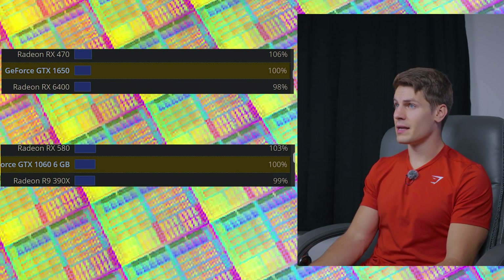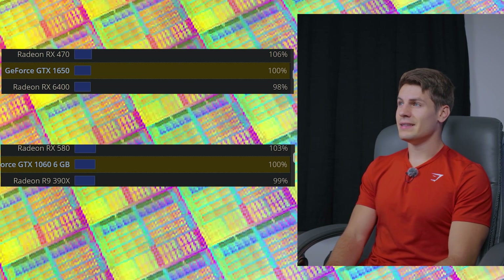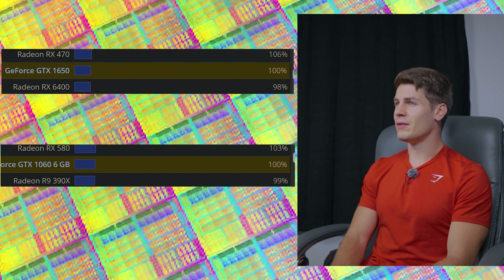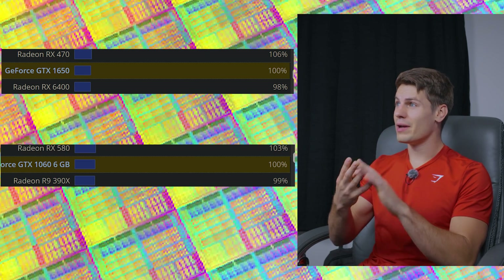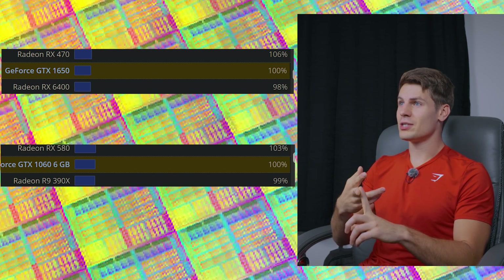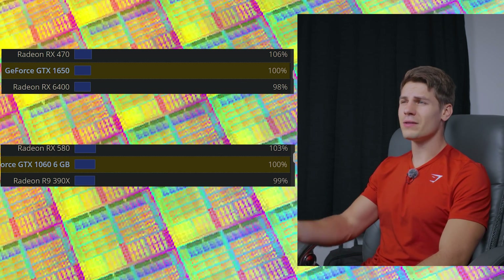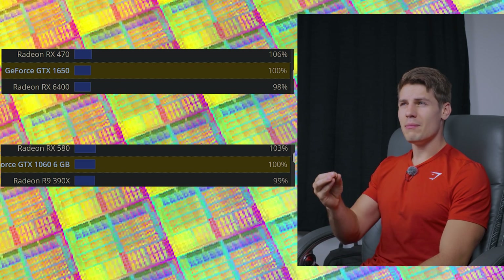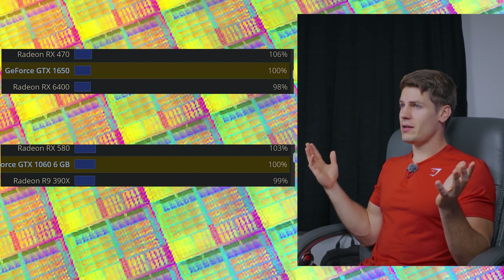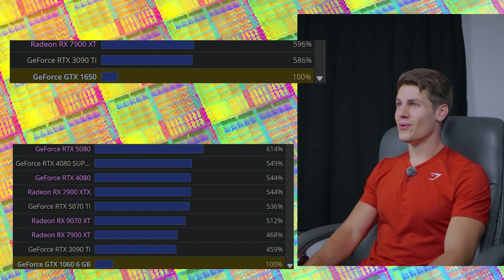To give a fair frame of reference, I think it's best to compare integrated GPU to integrated GPU. Lunar Lake with 8 XE cores performs around a GTX 1650 to GTX 1060 6GB — I own a Lunar Lake 256V with 32GB and can confirm this from testing. If we multiply that performance by six, assuming linear XE core scaling, we'd be looking at RX 7900 XT to RTX 4080 performance.